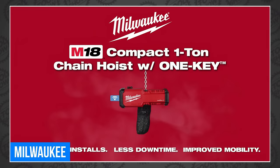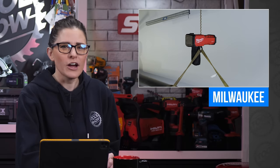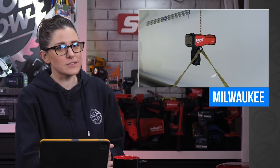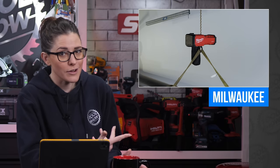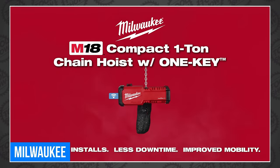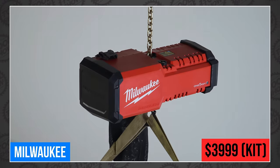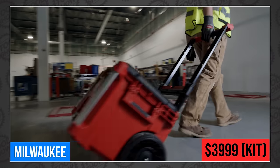My personal favorite highlight is the custom Packout that it comes in. Milwaukee — first the track saw, and now the hoist. Just start putting all your new tools in Packouts; we will pay the extra money. The new M18 compact one-ton chain hoist with One Key will be available in July for $3,999 in a kit that includes the remote, the custom rolling Packout, two 12-amp-hour batteries, and a rapid charger. Every tool should come in a Packout — it should just be standard.